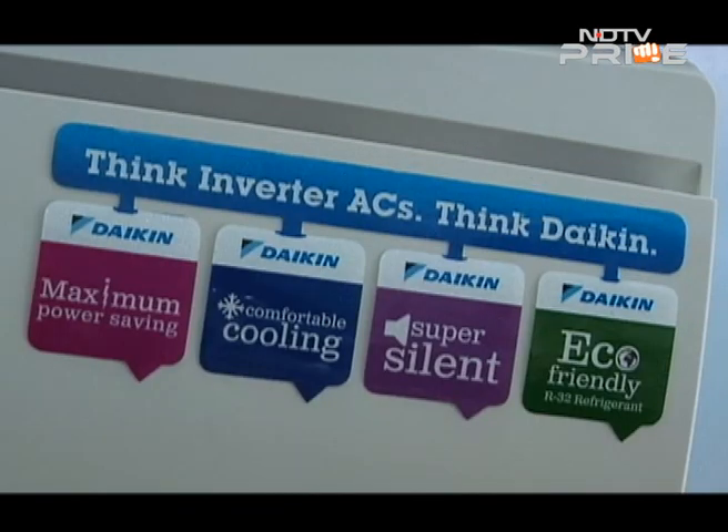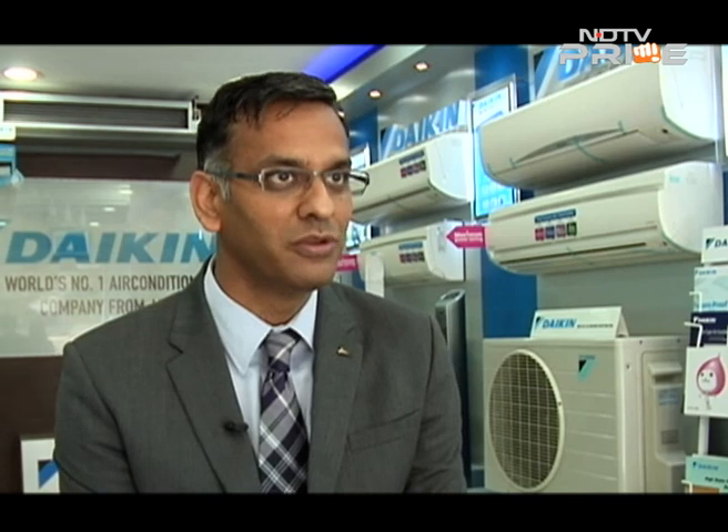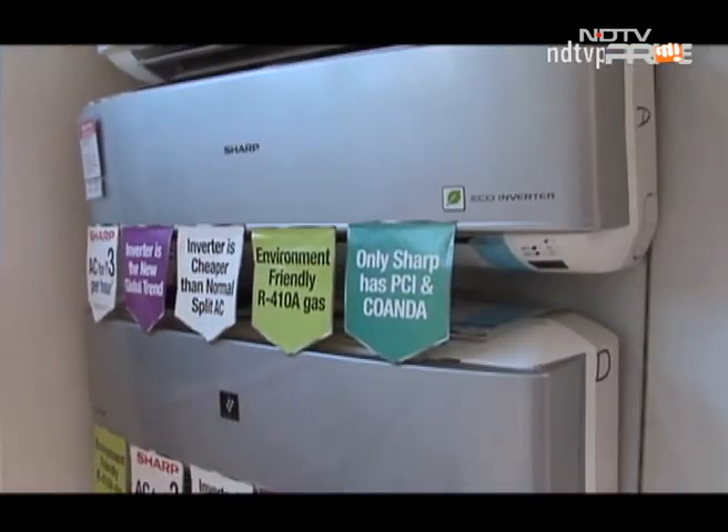One of the players to introduce inverter ACs into India is Japanese air-conditioning giant Daikin. Their range of inverter ACs are not just energy efficient but also greener. This year they've launched air conditioners running on a refrigerant called R32 — a green refrigerant with zero ozone depletion potential, launched for the first time in the world in India, and more efficient than older refrigerants.